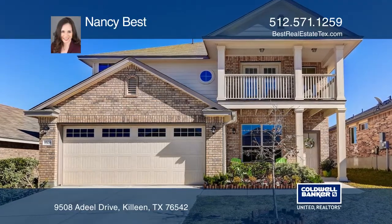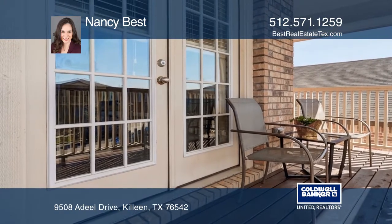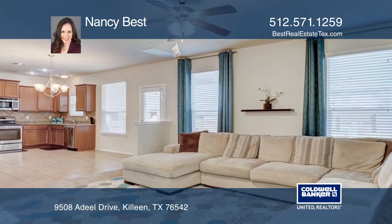This is a beautiful, well-kept home with a second-level balcony in Yowell Ranch. The large open kitchen features granite, tile, and stainless steel appliances, open to the living room.